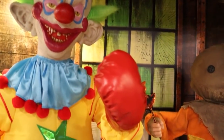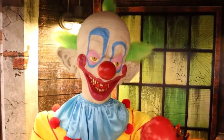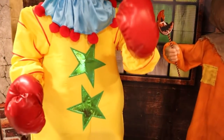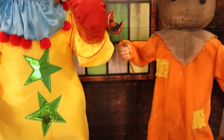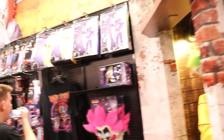There he goes. The details on him are so good, so accurate. These are awesome. We love to see licensed animatronics for sure.